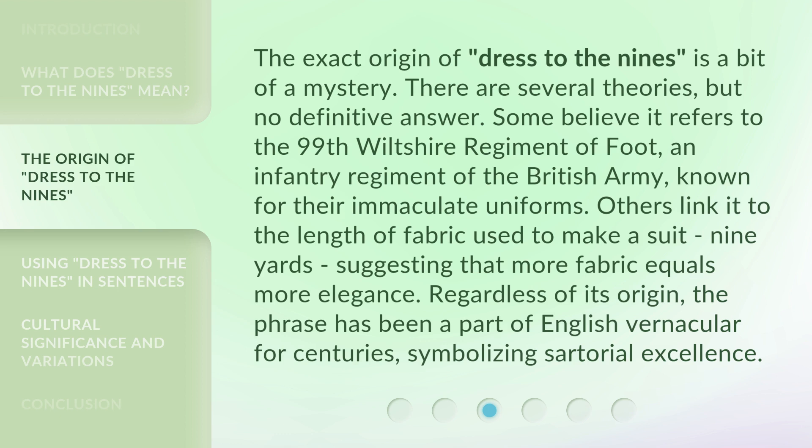Others link it to the length of fabric used to make a suit — 9 yards — suggesting that more fabric equals more elegance. Regardless of its origin, the phrase has been a part of English vernacular for centuries, symbolizing sartorial excellence.